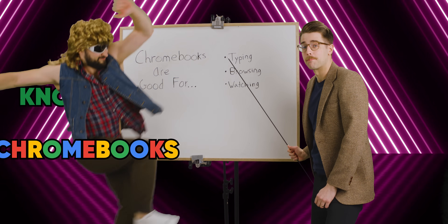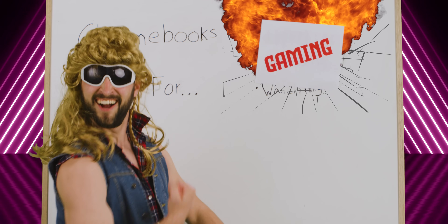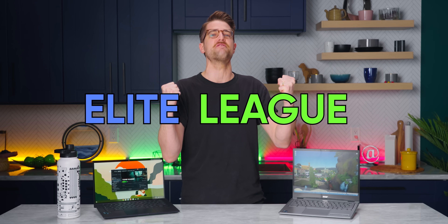Forget what you know about Chromebooks — this is a gaming laptop now. Steam is finally coming to Chromebooks, and that means you and all of your Chromebook friends can finally join the elite league of gamers. Or does it?